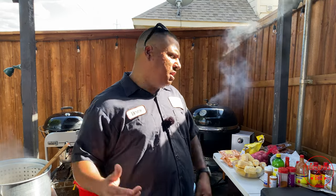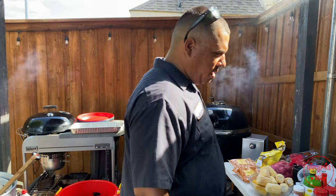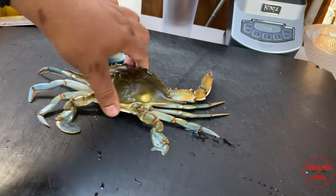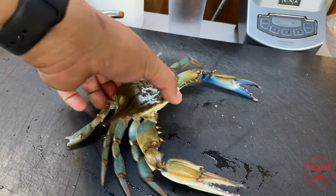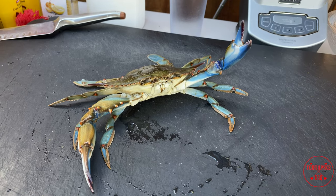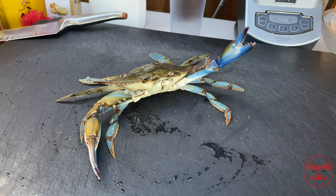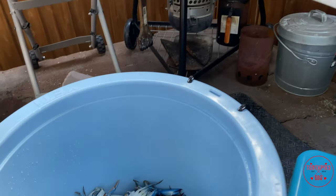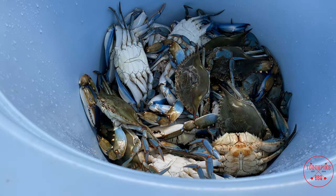Welcome to another edition — it's gonna be a fun one today. This video is sponsored by Gulf Runner Seafood, and they gave us some delicious treats. We got blue crab right here, straight from the Gulf — they picked these up yesterday. Nice blue crabs, and they are ready to go in that pot.